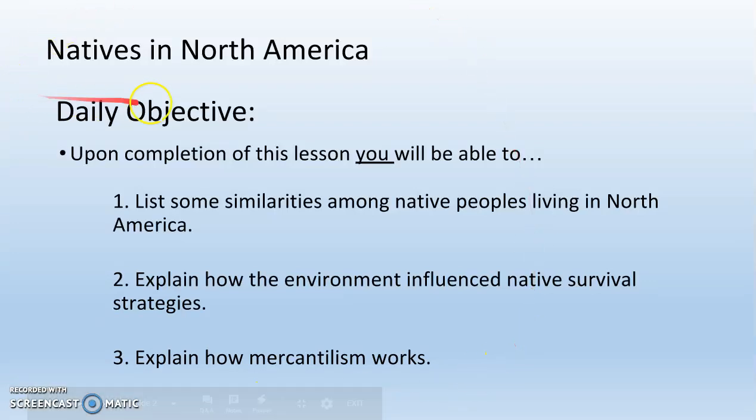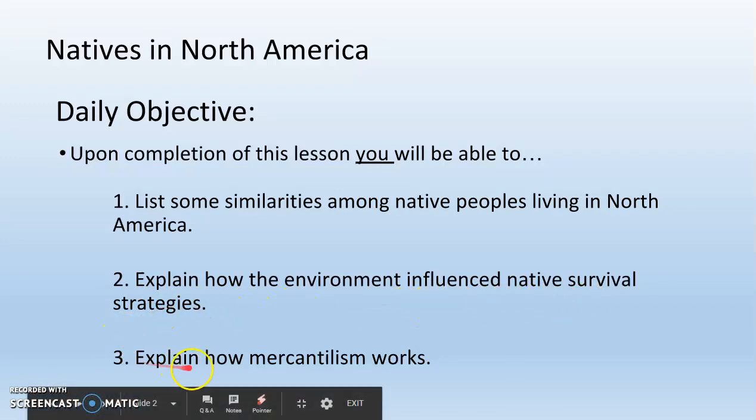Today we're going to learn about natives in North America. We have three daily objectives. Number one, list some similarities among native peoples living in North America. Number two, explain how the environment influenced native survival strategies. And number three, explain how mercantilism works.